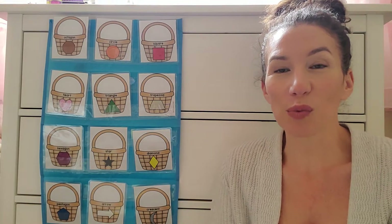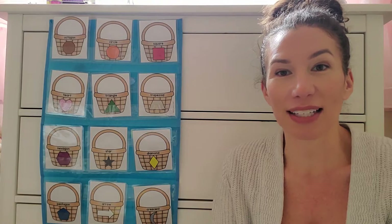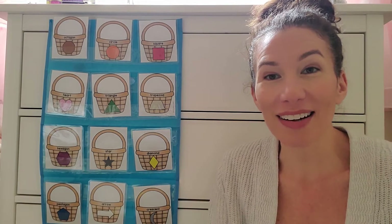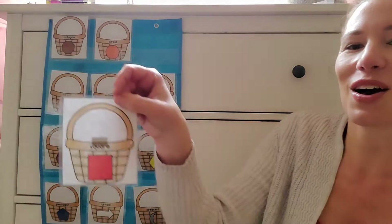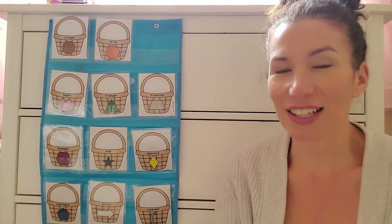So why don't you guys shout out a shape that you think the Easter egg is hidden behind? Go ahead, shout it out. Did you say square? You guys think that it's hidden behind the square? I heard some of you say square. Are you ready? Oh, it's not hidden behind the square.